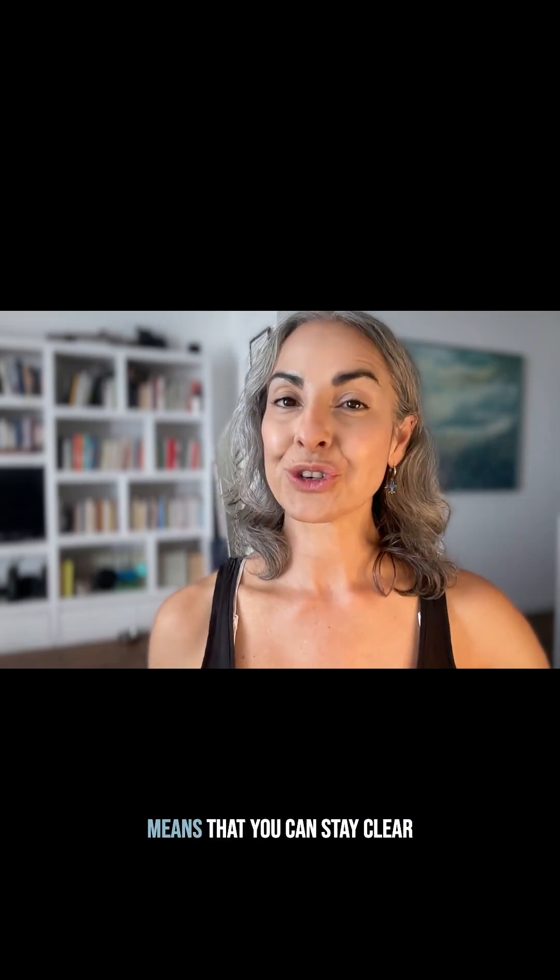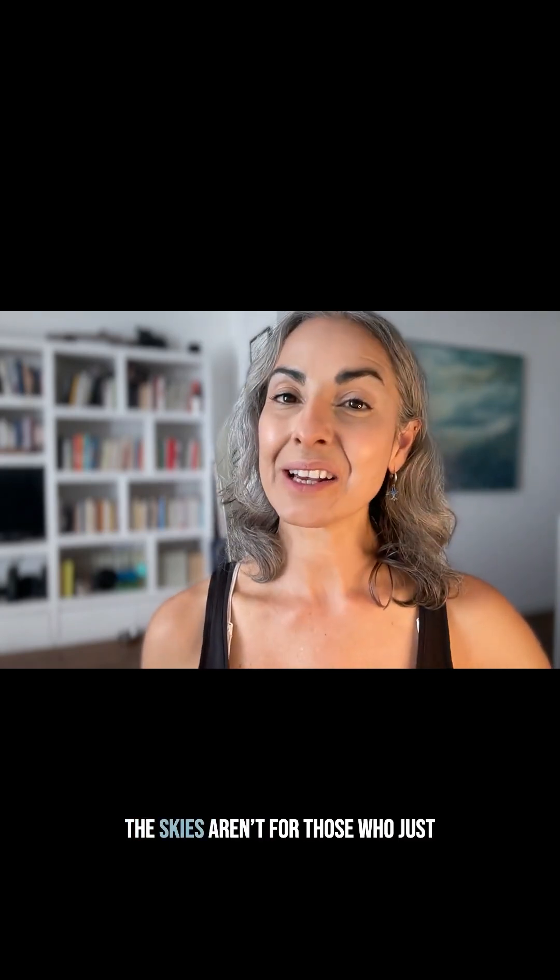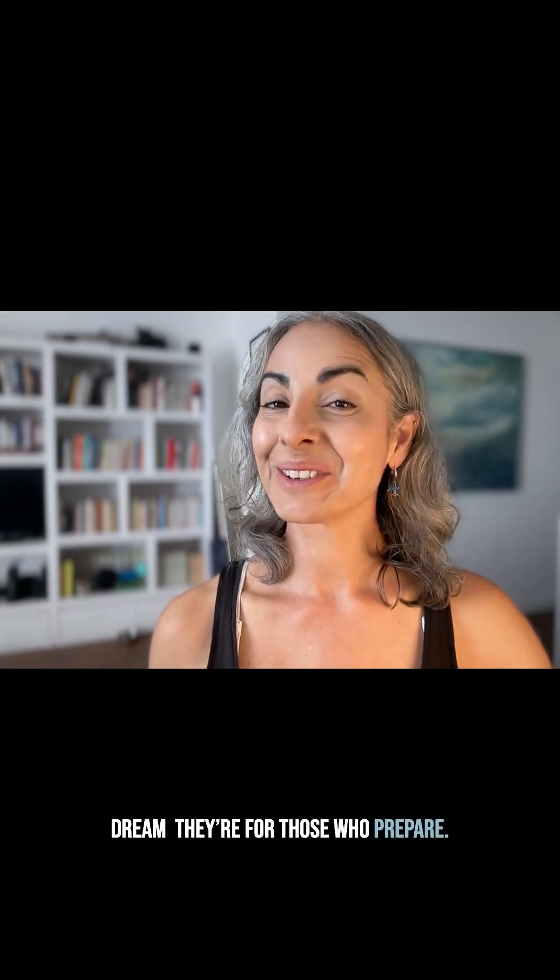Knowing how to read this ensures that you can stay clear of obstacles on departure. And remember, the skies aren't for those who just dream — they're for those who prepare. Let's get you there. See you in the next video.